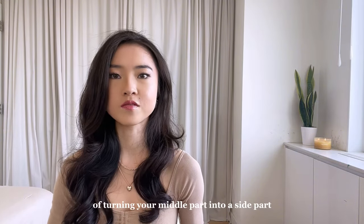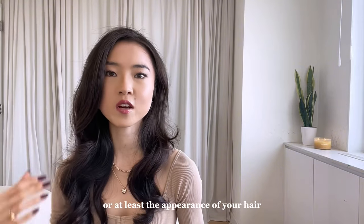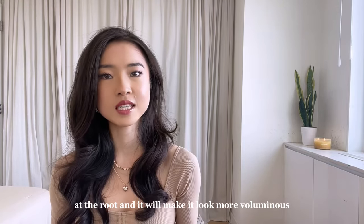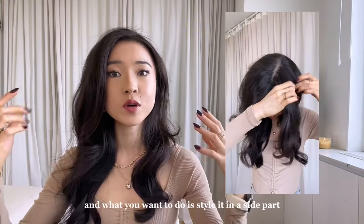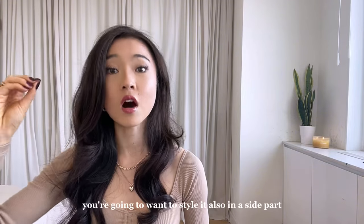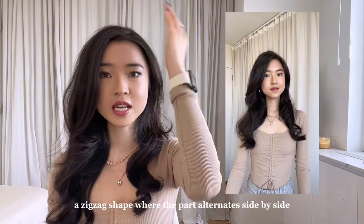I don't mean this just in the simple way of turning your middle part into a side part, although that really does help. This method of hair parting is for when you want to increase the height of your hair or the appearance of your hair when someone is looking at you straight on — it will prevent your hair from looking flat at the root and make it look more voluminous. What you want to do is take the front part of your hair, like the part you would use to cut bangs, and style it in a side part. Then with the rest of your part behind that front area, style it also in a side part but on the opposite side. You can really play with how much volume you want by how many times you alternate the part. The most dramatic version is basically a zigzag shape where the part alternates side by side all the way down.